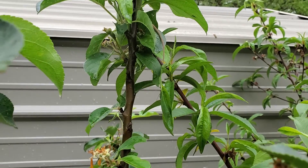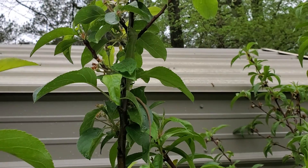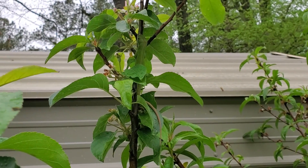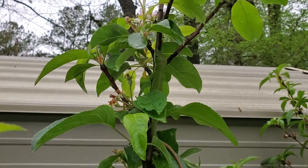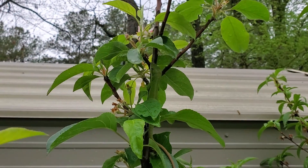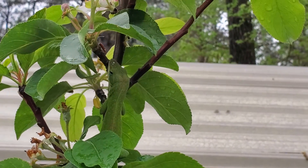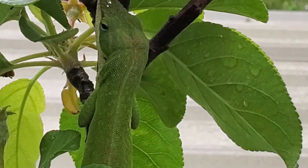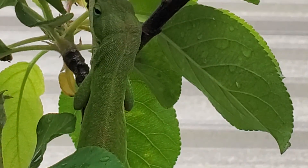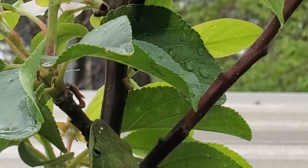And upon looking at the tree, look what we've got here. Let's see if I can zoom in. Look at Buddy chilling. Got to be ready for whatever out here, family. And he sticks.